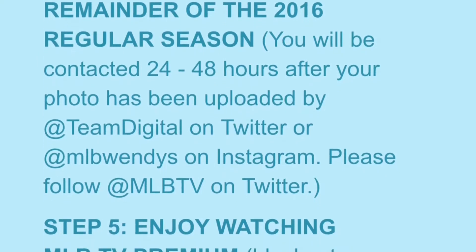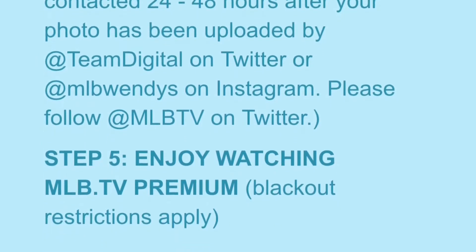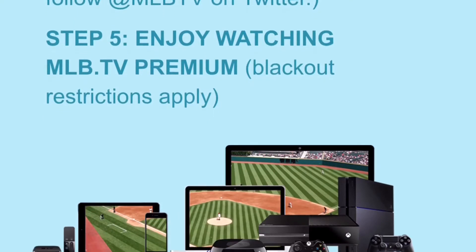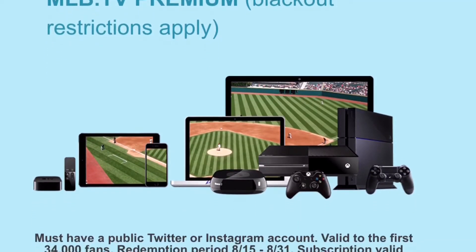Of course, you can download the app At Bat on your phone, on your PlayStation 3 or 4, on your tablet — anywhere. And watch these games. Make sure you follow @MLBTV as well so you get that message back from them.